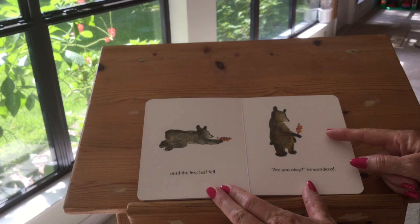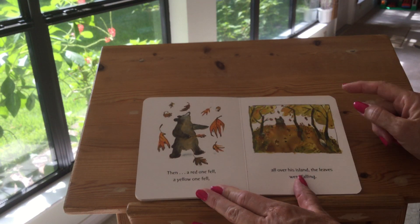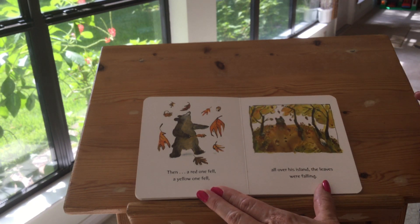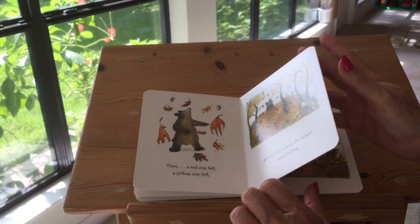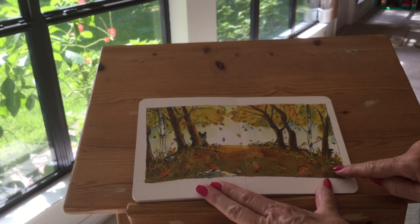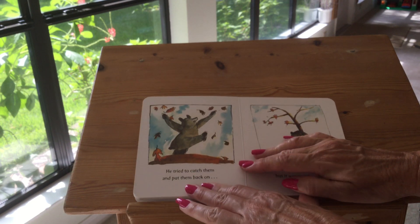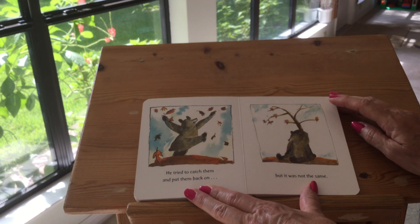Are you okay? He wondered. Then a red one fell and a yellow one fell. All over his island the leaves were falling. He's wondering — he's a new bear, not too sure he understands. He tried to catch them to put them back on, but it was not the same.